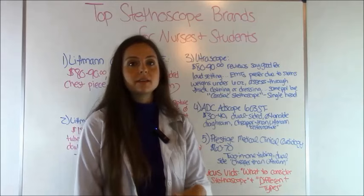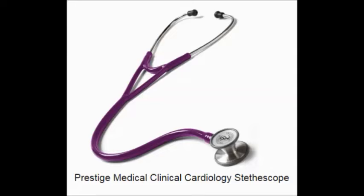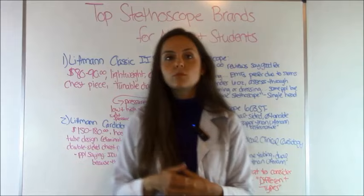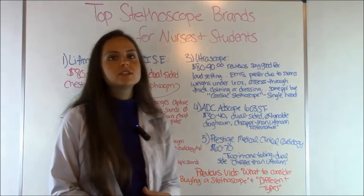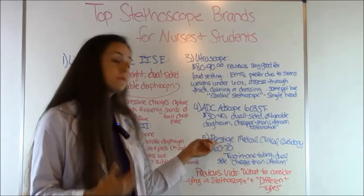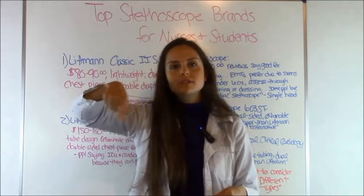Last but not least is the Prestige Medical Clinical Cardiology, which tends to run about $60 to $70 — a bit cheaper than the Littmanns and a good alternative if you prefer Prestige. Some people find they can hear just as well with a Prestige as with a Littmann. This particular model features the two-in-one tubing design, which the Littmann Classic II SE did not have, and it has the dual-sided chest piece so you can rotate your bell and diaphragm.